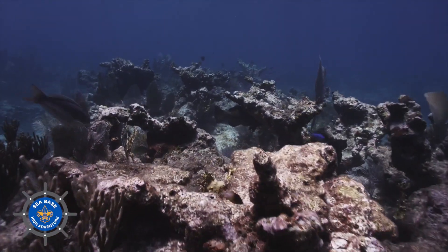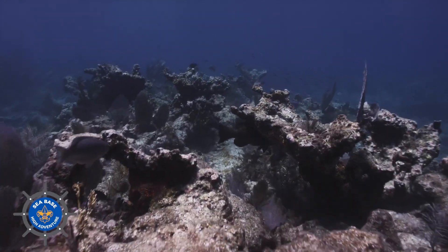If we walked out of our house one morning and every green thing — our lawn, our trees — had been turned white, we'd say something's wrong. Let's solve this.